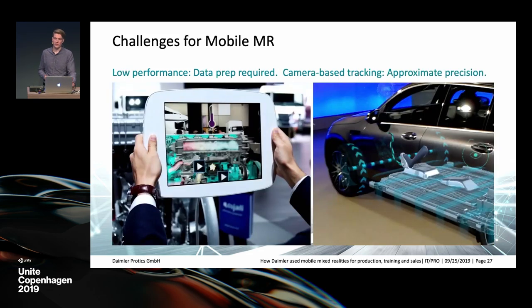On mobile, performance is going to be significantly lower, and tracking is heavily camera-based since we use what's built into the mobile devices — it cannot compare to mechanical measurement. So for us, the first question every time is: what are we going to do about performance, and what are we going to do about tracking?